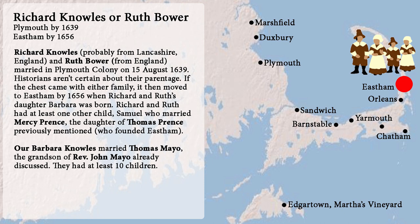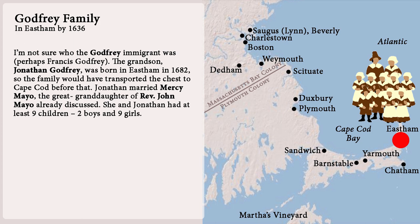Number fifteen: the Godfrey family. We're not sure who the immigrant was — perhaps a man named Francis Godfrey. The grandson Jonathan Godfrey was born in Easton in 1682, so the family would have transported the chest to Cape Cod before that. Jonathan married Mercy Mayo, the great-granddaughter of Reverend John Mayo already discussed. She and John had nine children.